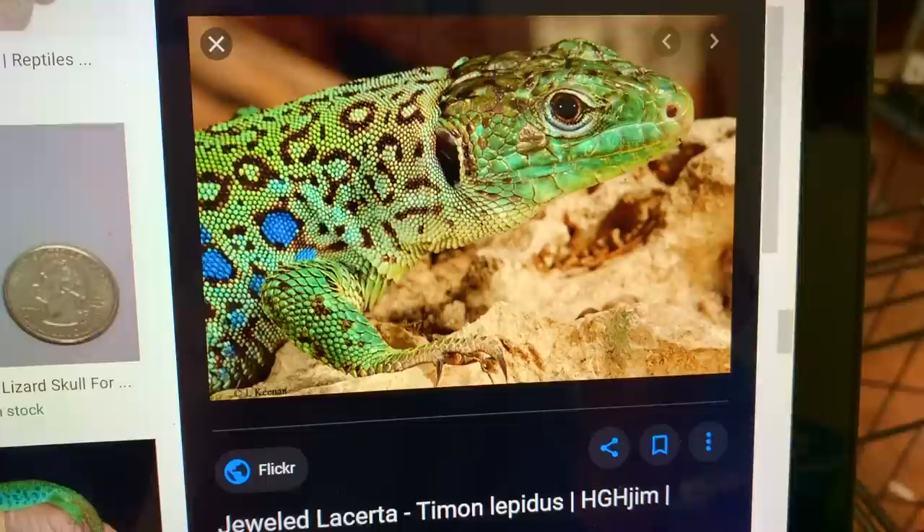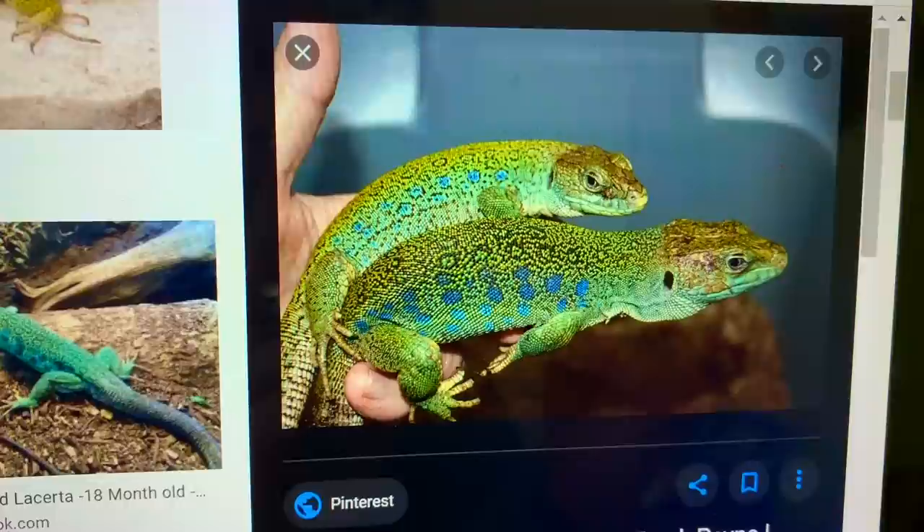I really like that jeweled lacertas have that same exact behavior. And anyone that's kept a jeweled lacerta — I've never kept one myself, they're one of my dream lizards — but for the people that have kept them, they always compare them to tegus. They say that they're mini tegus because of their personality. So the personalities are what make them so similar to tegus, and they're just so much smaller and easier to take care of. It's just a great alternative if maybe you don't have the space or the time for a tegu.